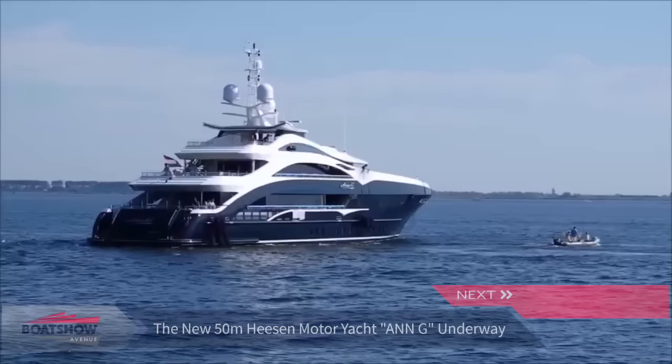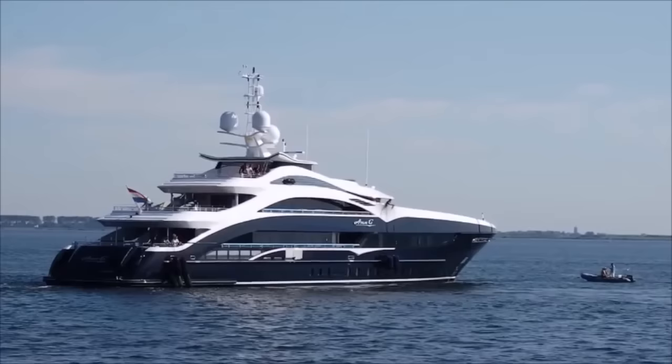There's a new 50-meter Heeson motor yacht called ANG, and Dutch Megayacht spotted it in one amazing video and in some beautiful pictures. The round-bulged displacement vessel was magnificently designed by Clifford Den.